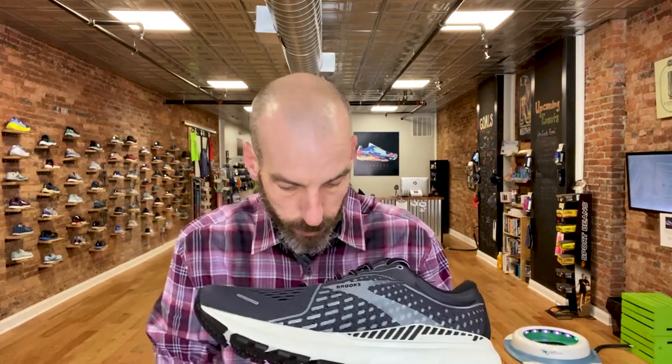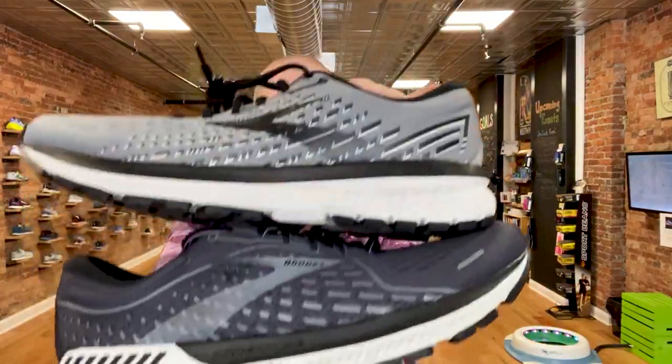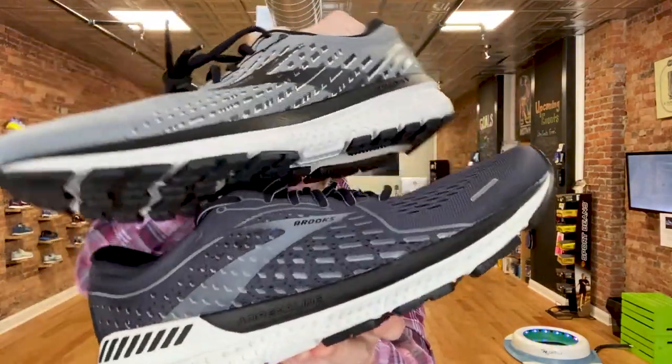This shoe is sort of the companion shoe to the Brooks Ghost — those are their two most popular shoes. Looking at an Adrenaline and a Ghost, they look very similar, and you can see it's built on the same platform. So people who liked the Ghost, or were recommended the Ghost, but come in and we find they need a little bit more stability — it's an easy pivot over to the Adrenaline.